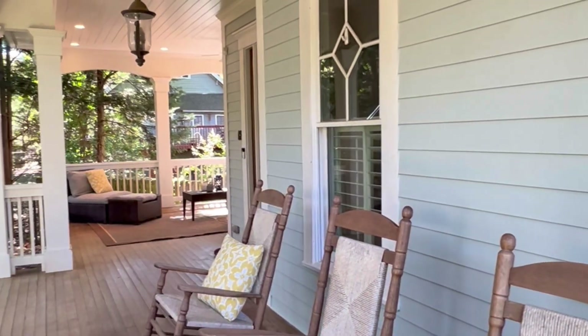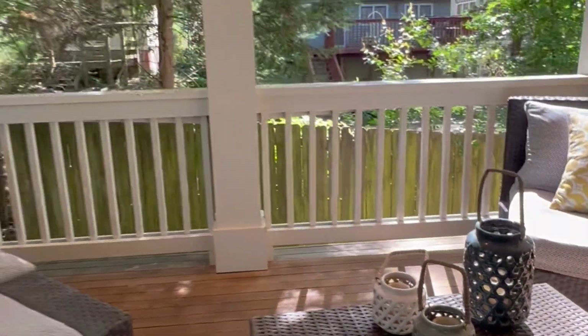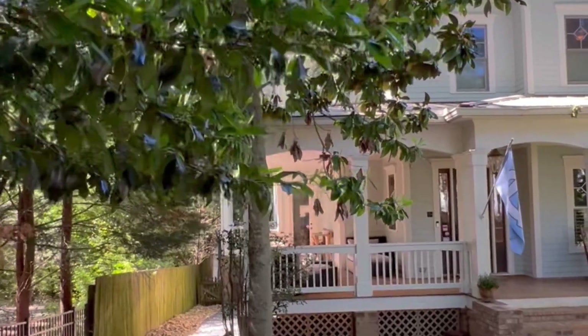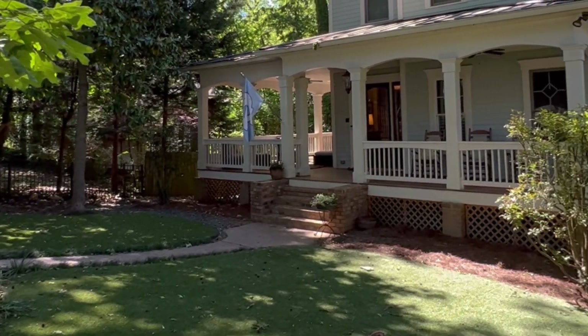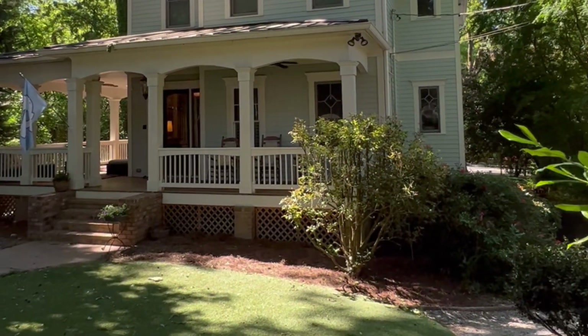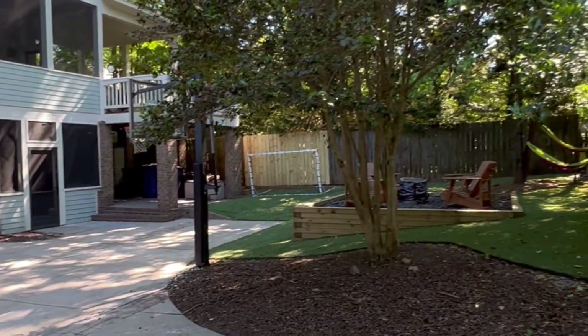We are now in my favorite spot of the house — this gorgeous wrap-around porch that's fully covered. You have space for rocking chairs, seating areas, and potting areas. It also has a gorgeous front fenced-in yard with turf, and turf in the back as well, so it's super low maintenance. Again, everybody loves living on Hooper — this is such a great street.